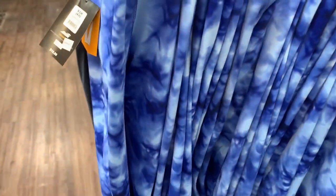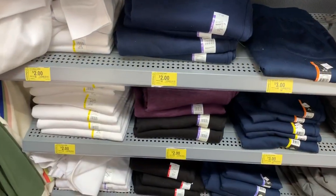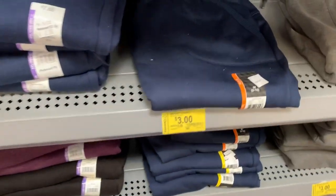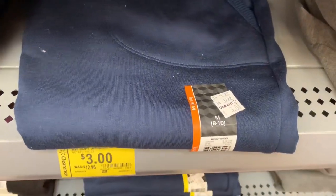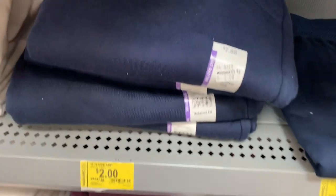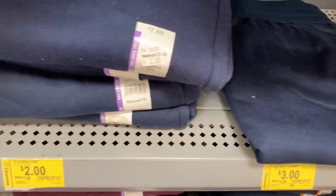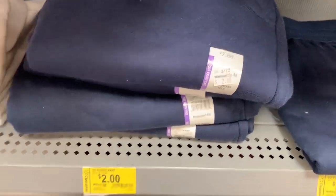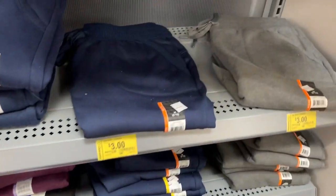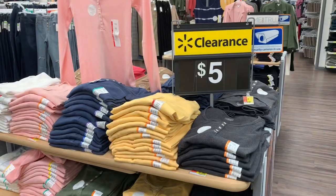I found the jackpot — I found sweats for $2! You read that right. Some of them are $3, but a lot of them are $2. It's random — why are some $2 and some $3? The bigger sizes actually cost less, which is weird. They have all kinds of colors at $2 and $3 — that is amazing, these are going to go super fast!